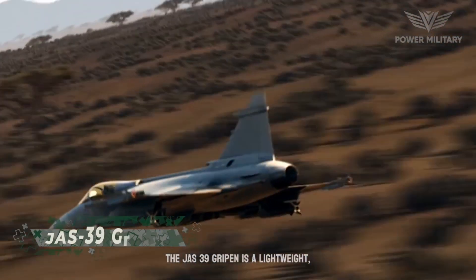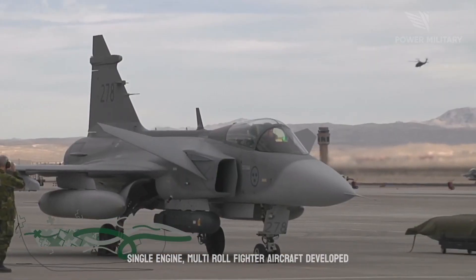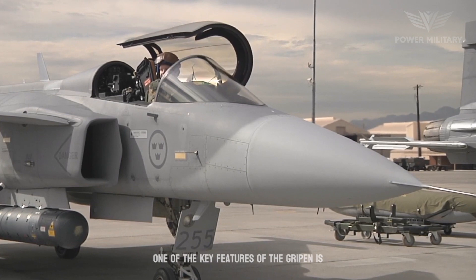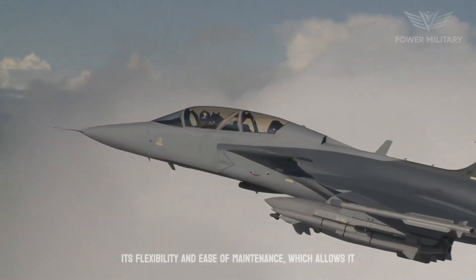The JAS-39 Gripen is a lightweight, single-engine, multi-role fighter aircraft developed by the Swedish aerospace company Saab. One of the key features of the Gripen is its flexibility and ease of maintenance, which allows it to operate from short and unpaved runways.